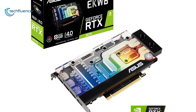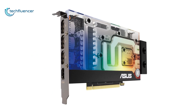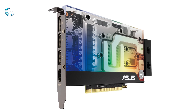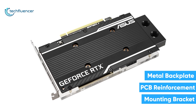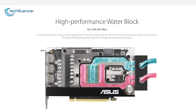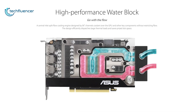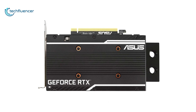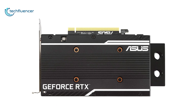At number five, we have the EKWB GeForce RTX 3070 — an exceptional variant resulting from a collaborative effort between ASUS and EK. It features a compact metal backplate with PCB reinforcement and a steel mounting bracket, taking up only one slot. The water block design covers the entire card, keeping it cool during intensive usage, while the AURA Sync lighting adds a visual aesthetic. The aluminum backplate holds the structural integrity of the overall card.